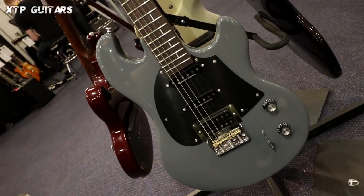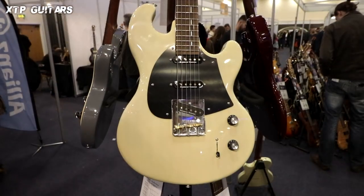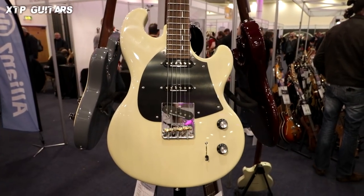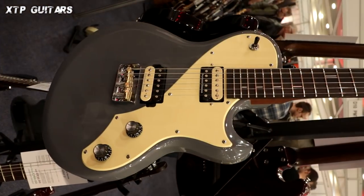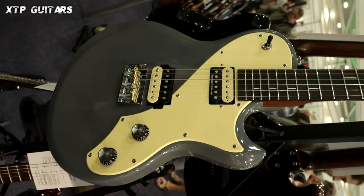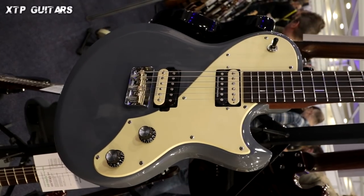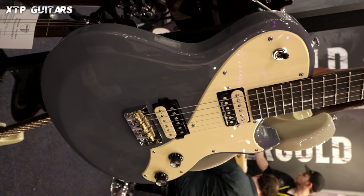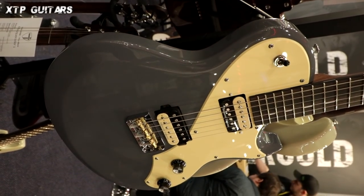Shergold Guitars — guitars with the influence of the old British Shergold brand and the new influence of Mr. Patrick James Eggle. Beautiful instruments made in Indonesia, with high-quality pickups from Seymour Duncan and all good parts from Wilkinson. I think one of the most beautiful guitars I saw at the show honestly — a beautiful connection of Les Paul and Telecaster with some modern elements as well.